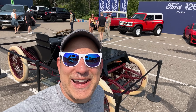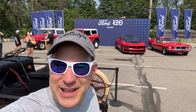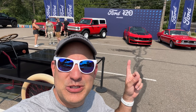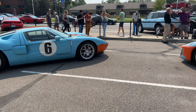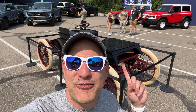All right guys, got out, parked the car, walking around a little bit. This is the Ford 120 display — I'm not exactly sure what that means, I guess 120 years. It's cool though — they have classic Broncos, classic Mustangs, they have the GTs in front of me here, and they even have the Mach-E. I'm going to go around and film a little bit.